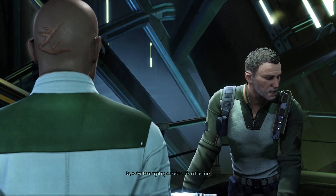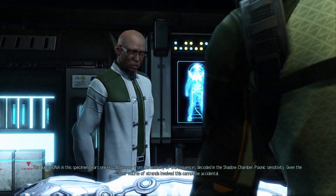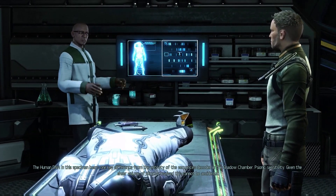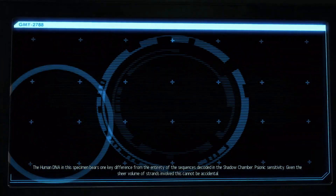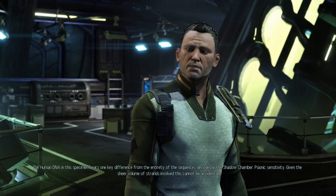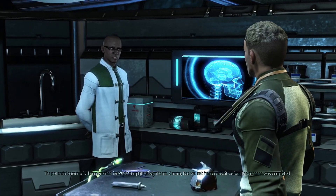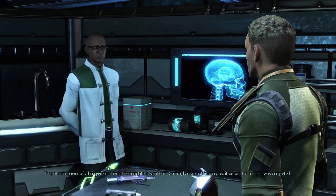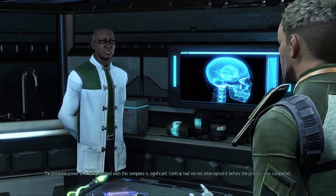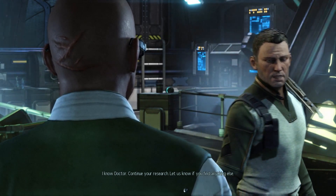So we've been fighting ourselves this entire time? In a way. But I believe there's more to it than that. The human DNA in this specimen bears one key difference from the entirety of the sequences decoded in the shadow chamber - psionic sensitivity. Given the sheer volume of strands involved, this cannot be accidental. Screening process at the clinics. Avatar. The potential power of a being created with this template is... significant. Had we not intercepted it before the process was completed... I know, Doctor. Continue your research. Let us know if you find anything else.